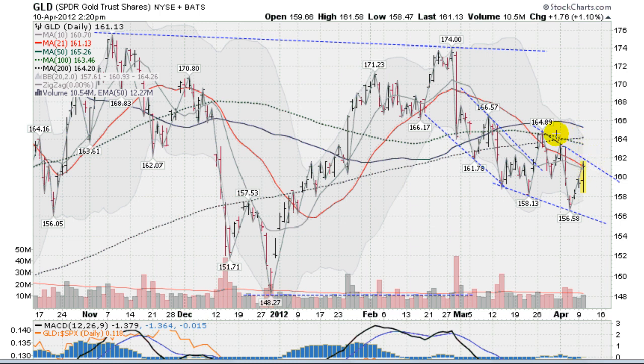And if we do that, then we come into some overhead resistance here at these moving averages. The first one will be the green dotted line, which is the 100-day moving average, currently at 163.46. And then directly above that is the 200-day line at 164.20. And then right above that, of course, is the famous 50-day moving average, the blue solid line, coming in at 165.26. So lots of overhead resistance just up ahead here.